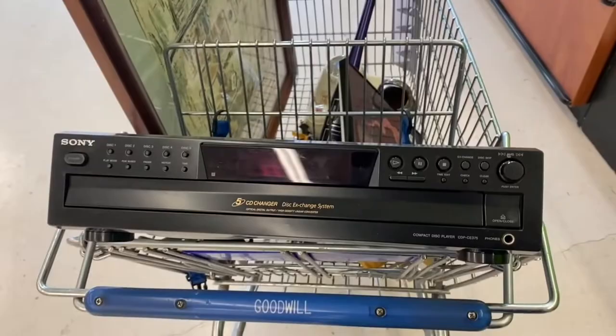In the electronics, I found this Sony 5-disc exchange system. Sony is a really good product for us to pick up — it sells really well. And if this doesn't work, I can bring it back to Goodwill.